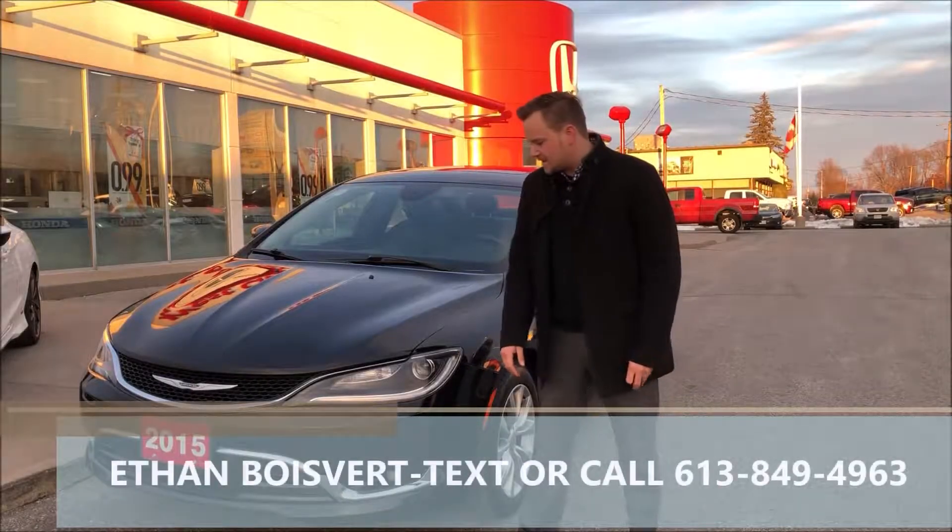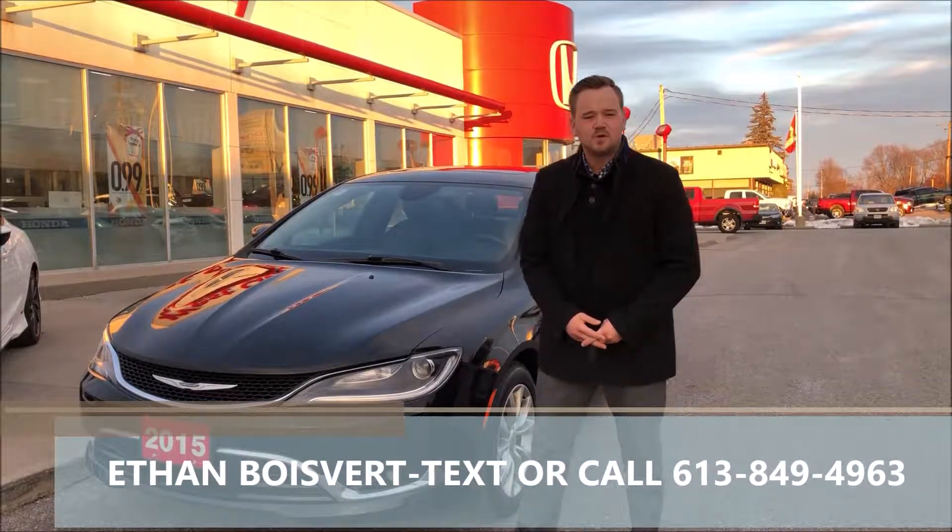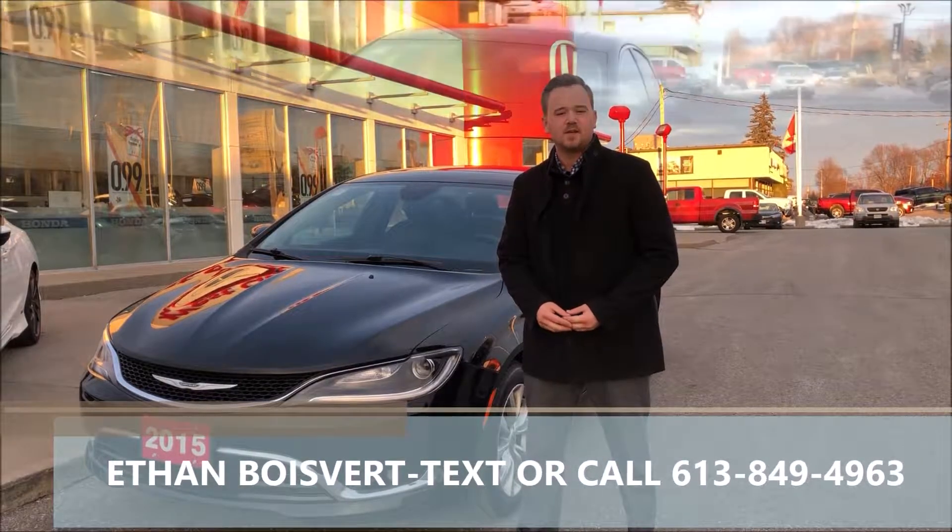Hi there folks, Ethan Blair coming to you from West City Honda, Belleville, Ontario. About to give you a walkthrough on this 2015 Chrysler 200C that we just took in on trade here at West City Honda.